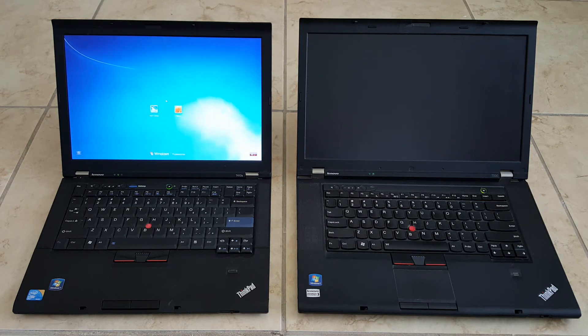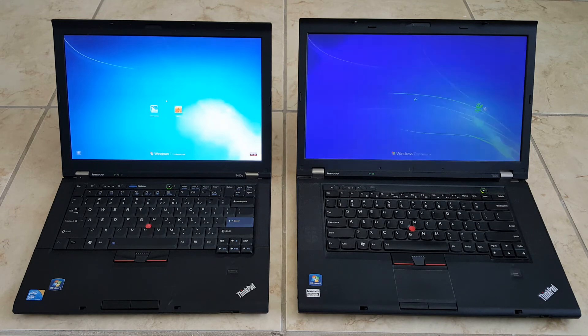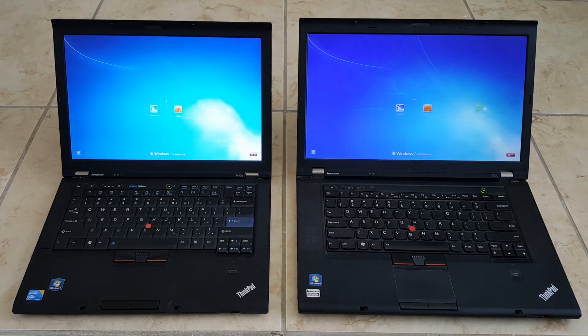The one with the hard drive on the right is way behind. I'm not sure if you can hear that, but the funny thing is the one on the right is actually running the fan right now just to boot up. The one on the right has finally booted, let's go ahead and shut them down.